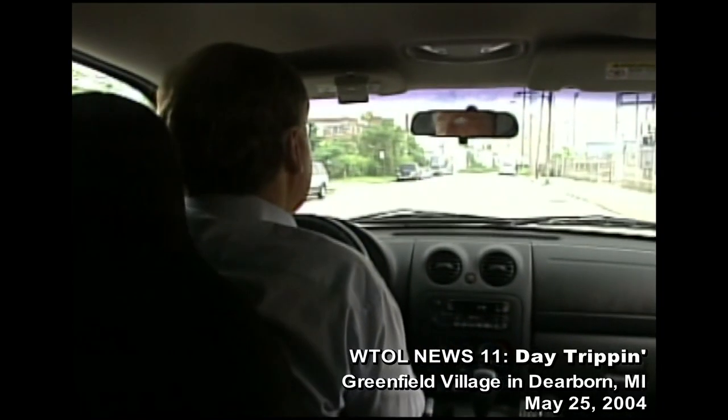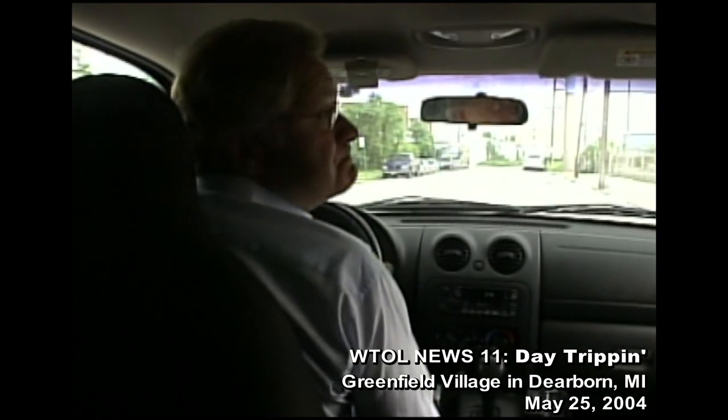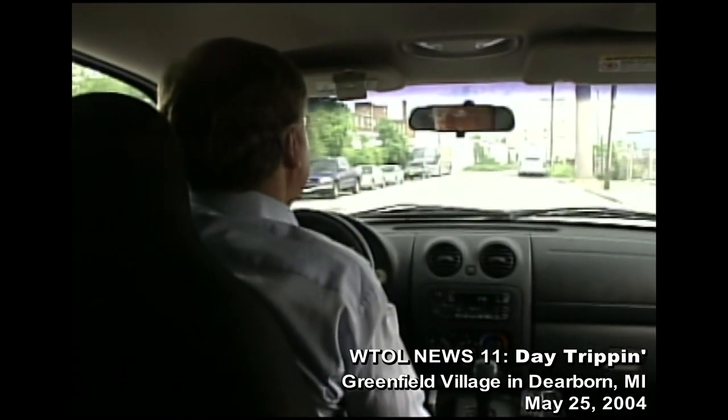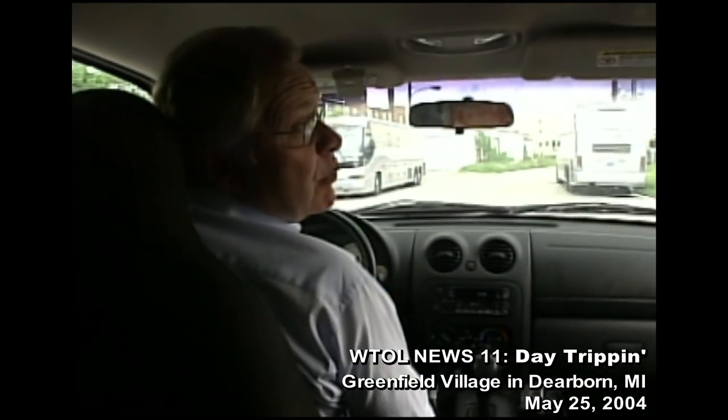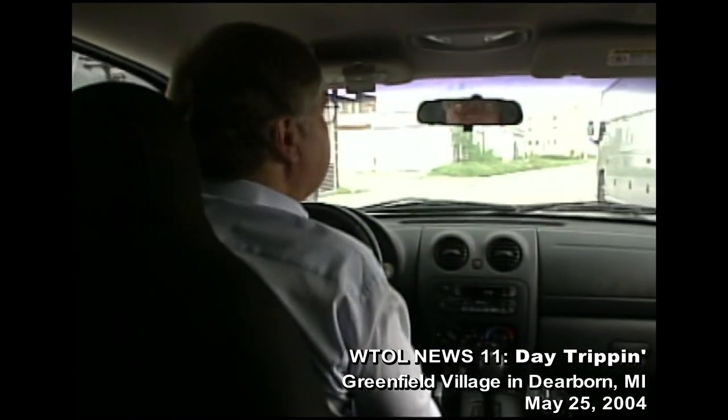We've been there before, but you know it's worth going back because there's been some big-time changes since our last day trip and visit. Talking about Greenfield Village in Dearborn, Michigan, just a short drive from Toledo.